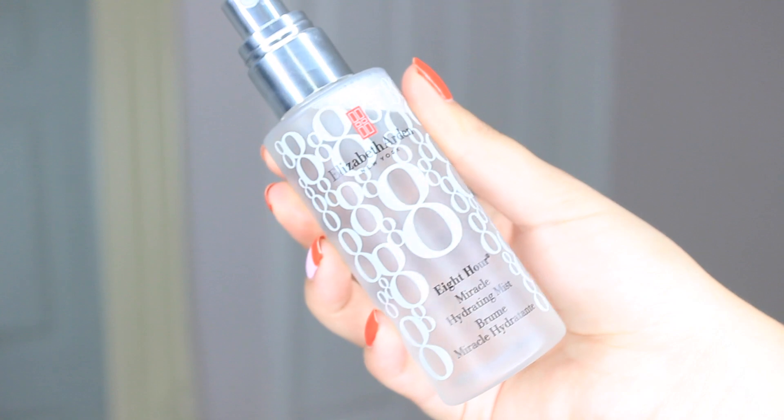Also in terms of skincare, the Elizabeth Arden Eight Hour Mist. If you watched my summer holiday get ready with me tutorial, you'll know I took this on holiday. This is actually my second bottle — my other one just finished, that's how much I've used it. Basically this mist has all the amazing properties of the Eight Hour Cream but it's super refreshing and hydrating — exactly what your skin needs in summer. I prep my skin with it before makeup, use it to set my makeup, and spritz throughout the day just to refresh.